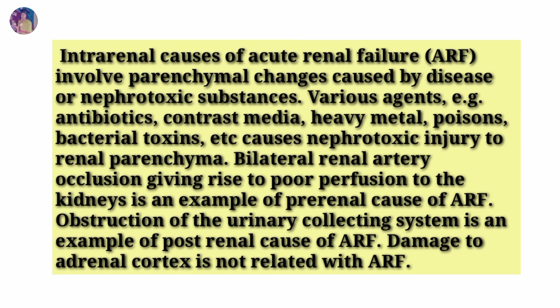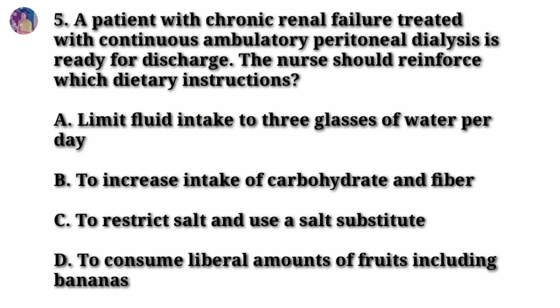Rationale: Intrarenal causes of acute renal failure (ARF) involve parenchymal changes caused by disease or nephrotoxic substances. Various agents — such as antibiotics, contrast media, heavy metals, poisons, and bacterial toxins — cause nephrotoxic injury to renal parenchyma. Bilateral renal artery occlusion, giving rise to poor perfusion to the kidneys, is an example of pre-renal causes of ARF. Obstruction of the urinary collecting system is an example of a post-renal cause. Damage to the adrenal cortex is not related to ARF.